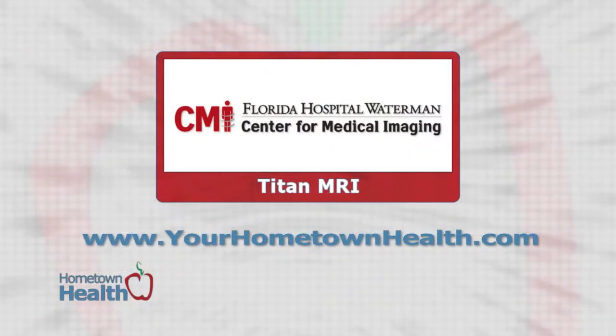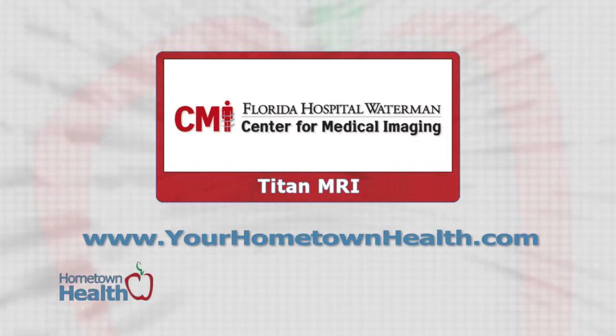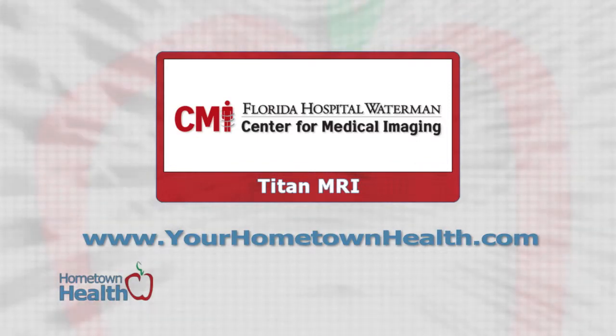For more information on CMI's numerous imaging procedures and board-certified radiologists, please click the Titan MRI story link on our home page at yourhometownhealth.com.